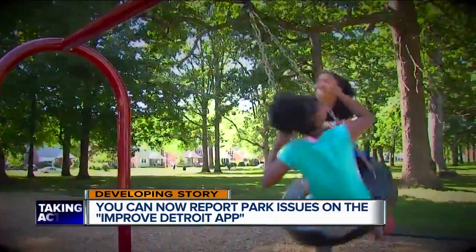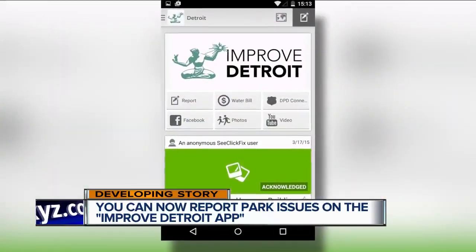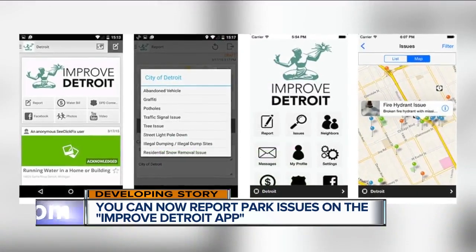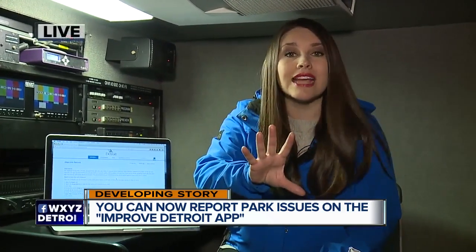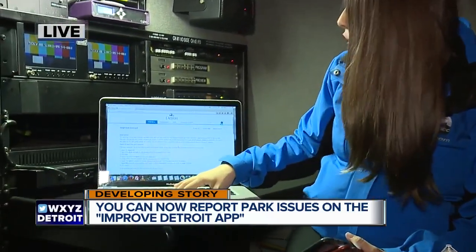With about 300 city parks, there's a lot city staff can miss. They want the public to become the watchdogs of the parks with this app. And if you don't want to download this app — which you can on both the Apple and Google Play Store — you can also go onto their website.